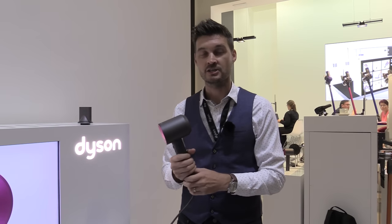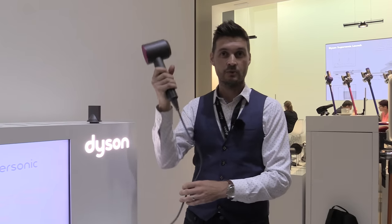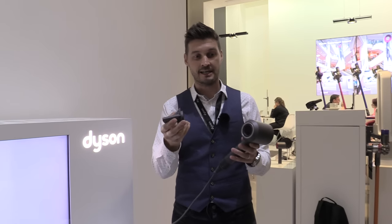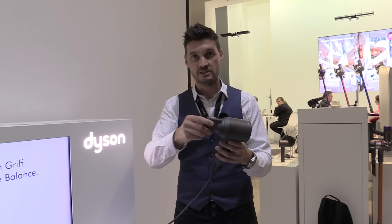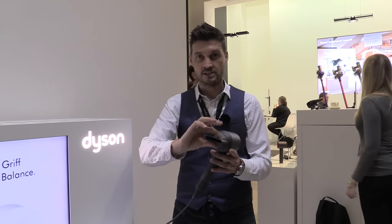This has helped us solve the balance problem associated with other hair dryers. The Dyson Supersonic is much easier to move around and articulate. We've developed a range of magnetic attachments that fit easily to the front of the product, that can be moved around and have technologies that are cool to touch.